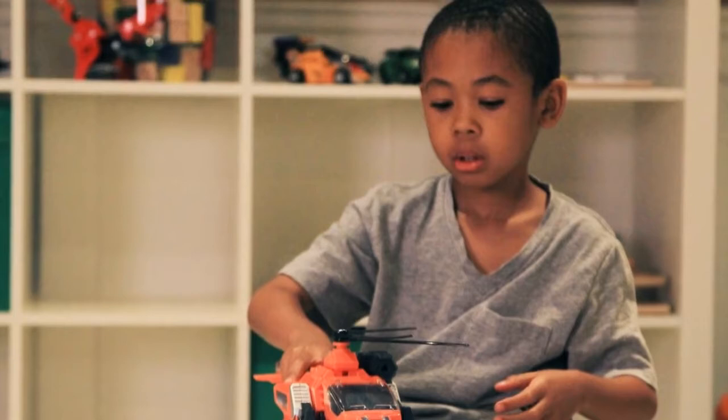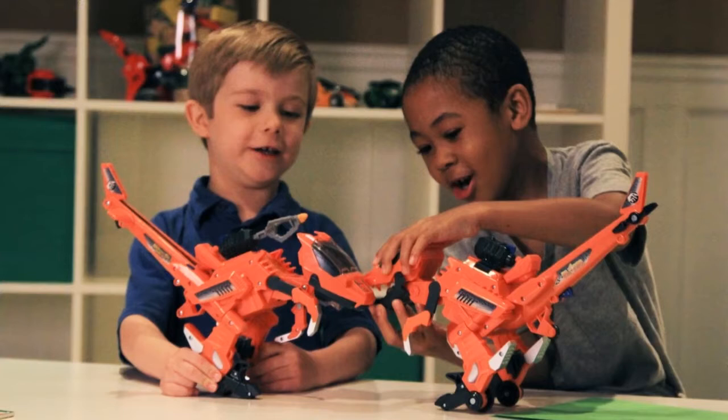Transform from a combat helicopter to a speedy dinosaur with V-Technician's Blister the Velociraptor. This transforming toy fuses two of boys' favorite things — dinosaurs and vehicles — into one awesome play experience your child will love.